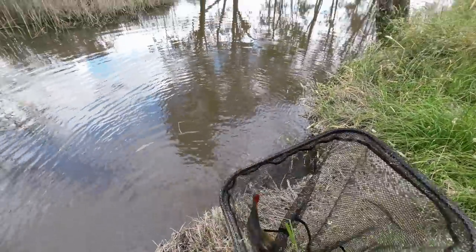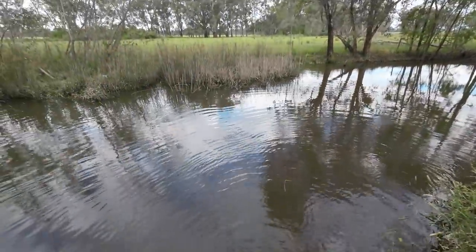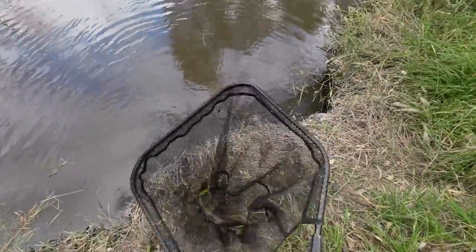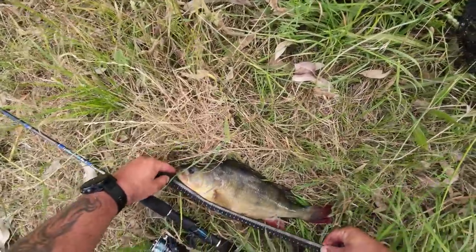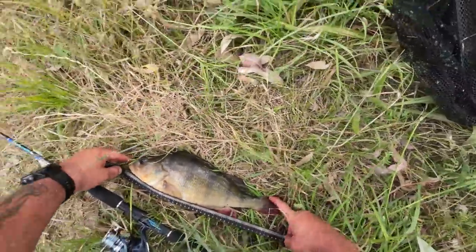I caught a ripper and then snapped my hook off when I flipped my landing net inside out — what a comedy of errors! That is a donkey. Let's get a measurement and a photo — that's a proper redfin: 42 centimeters.